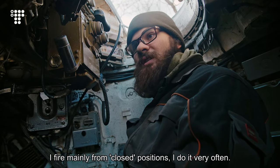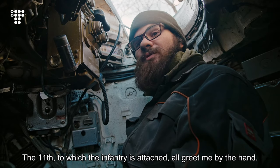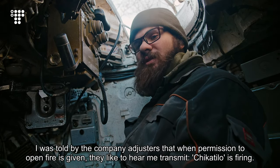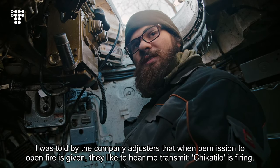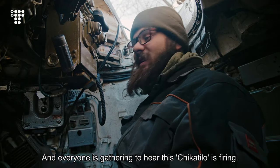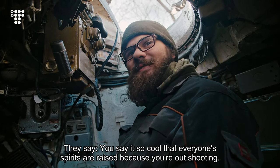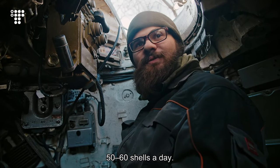I fire mainly from closed positions, and I do it very often. The 11th unit, to which the infantry is attached, all greet me by hand — they know that Chikatilo is right behind them, covering them. When permission to open fire is given, they like to hear me transmit 'Chikatilo is firing,' and everyone gathers to hear it. Everyone's spirits are raised. On five sorties a day, using 10 to 15 shells per sortie — that's 50 to 60 shells a day.